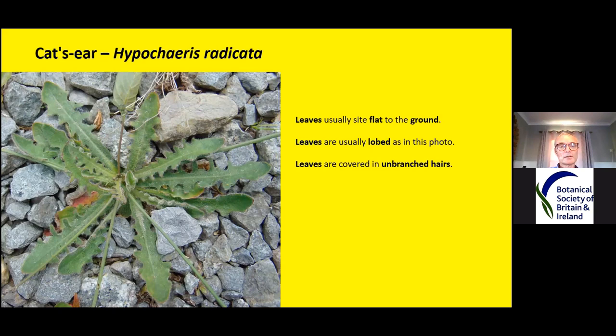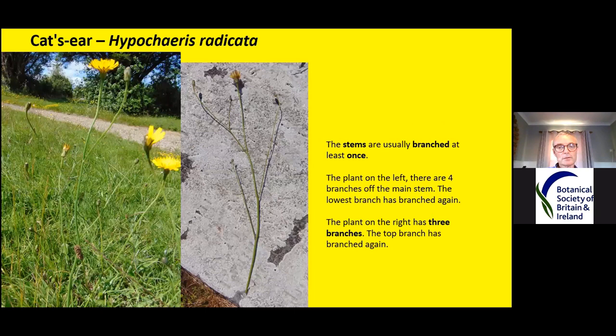Cat's ear has unbranched hairs, so all the hairs are straight, and the leaves are hairy on both sides. You can see on the leaf edge it's really white and hairy. I've been told this is why it's called cat's ear — because if you rub those hairs they're nice and soft, like the ear of a cat. Occasionally you'll find plants have no lobes to the leaves, but as I've mentioned, Irish plants don't like to read the textbooks.